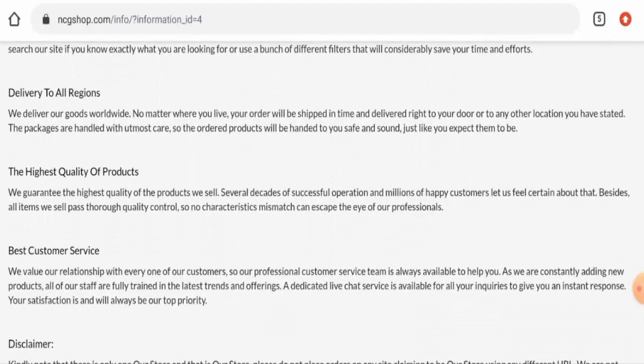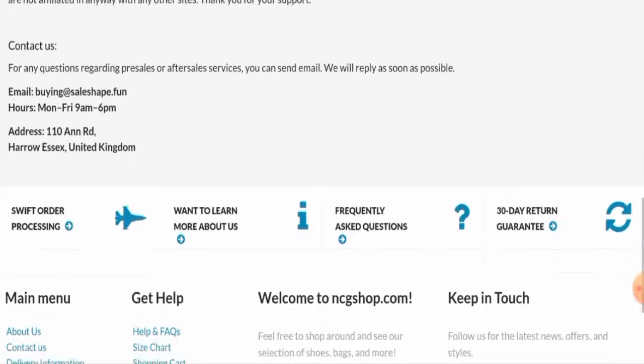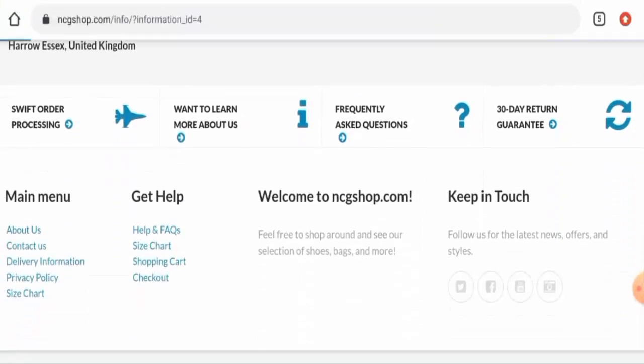When it comes to their company details, this website has not mentioned anything about their business establishment or their founder's identity, which is a negative sign of this website.